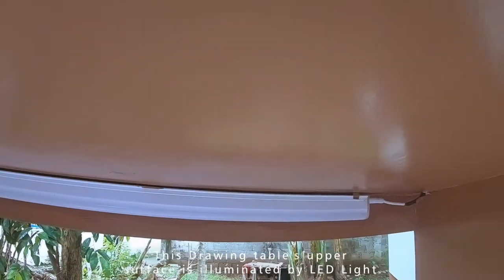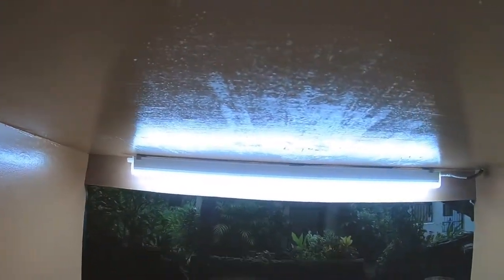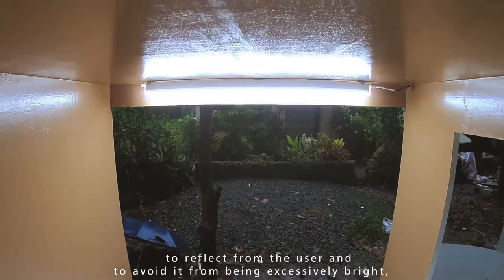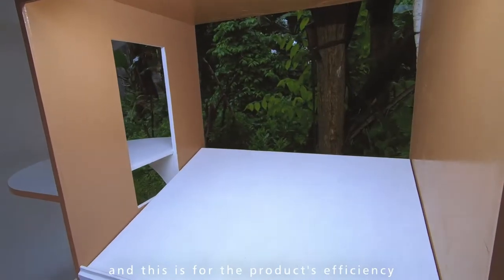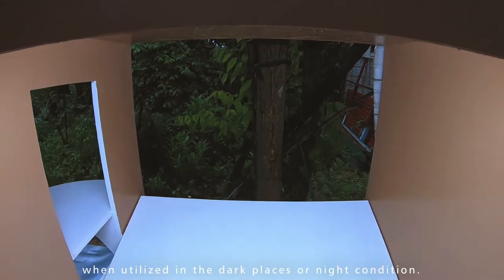This drawing table's upper surface is illuminated by an LED light. It features a unique shade that prevents the light from reflecting toward the user and avoids it from being excessively bright. This ensures product efficiency when utilized in dark places or night conditions.